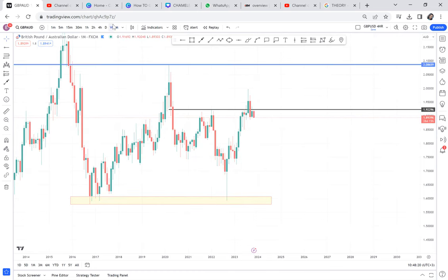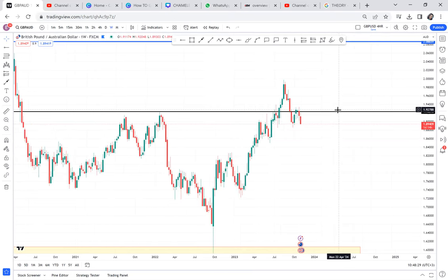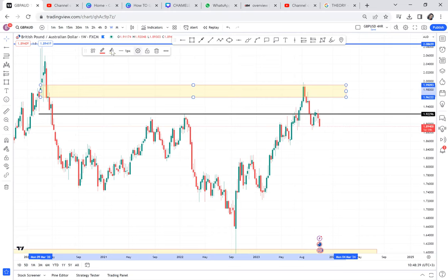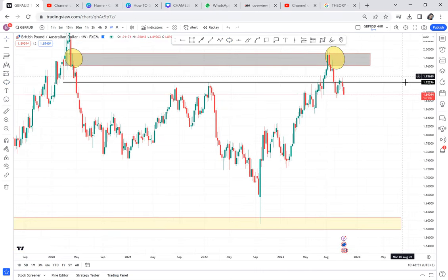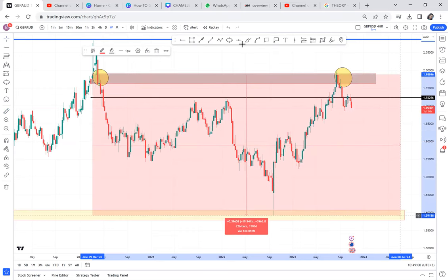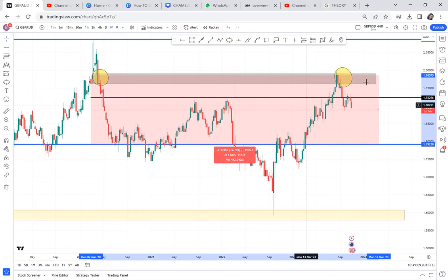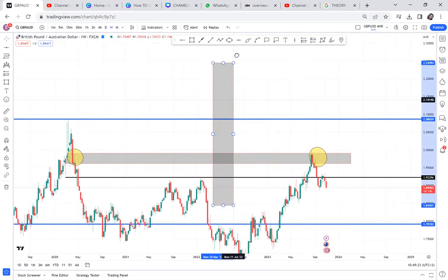Let's go to the weekly timeframe. GBP-AUD had a double top that is not on the monthly. What we know from the double top is the market can give us a cup and handle. Never see a double top and think the market will just sell — the same double top that can make the market sell is the same double top that can make the market buy because of a cup and handle. The market is at the half of that range, meaning there's so much potential for this market to go up and break that area and buy crazy.